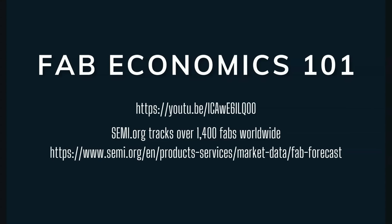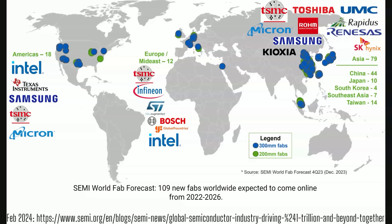Semi.org is a wonderful resource for what's actually going on in the semiconductor manufacturing world. Semi.org tracks over 1,400 fabs worldwide, and we're going to show you some slides from their website. We've superimposed some of the actual semiconductor manufacturer logos atop this slide from Semi.org.